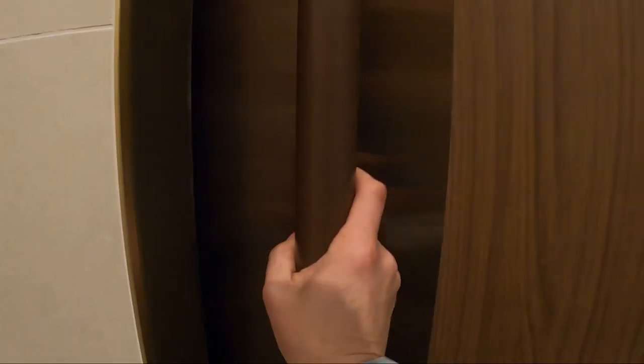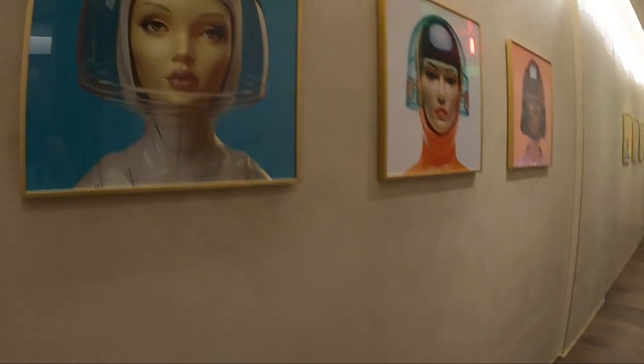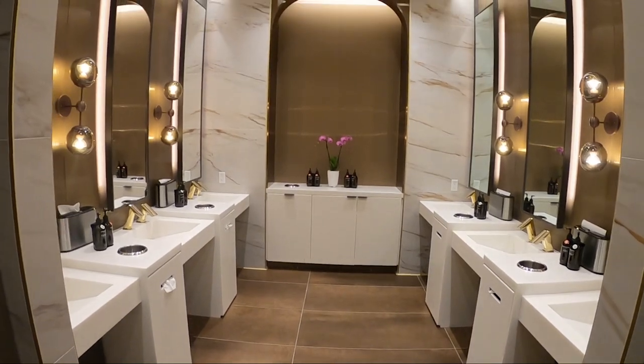Next up, the bathrooms. They did a fantastic job with these. They actually remind me a lot of Centurion Lounge bathrooms, which is a really good thing. The artwork is amazing, and they have really high-end hand soaps and lotions as well.